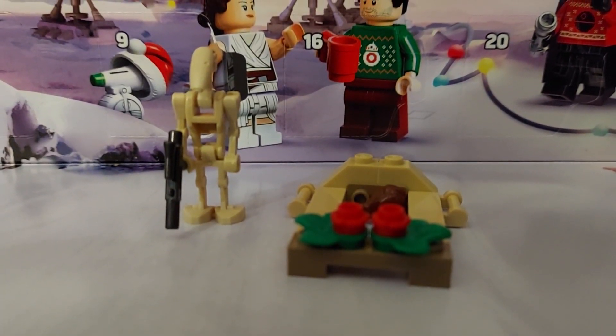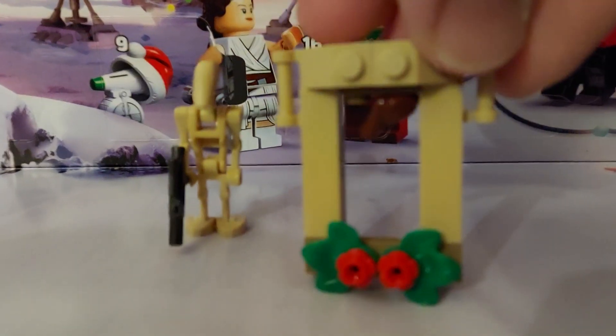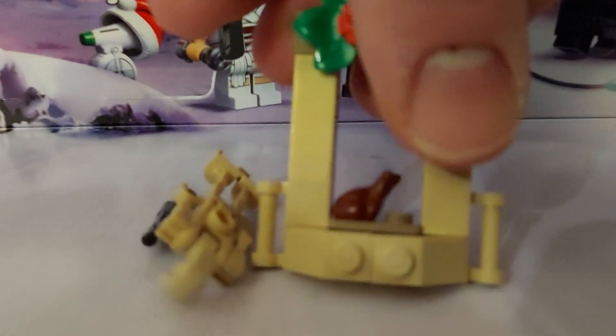Day 14 of the LEGO Star Wars Harry Potter Advent Calendars. For today, we have another window with a little chocolate frog on here. See the little chocolate frog right there.